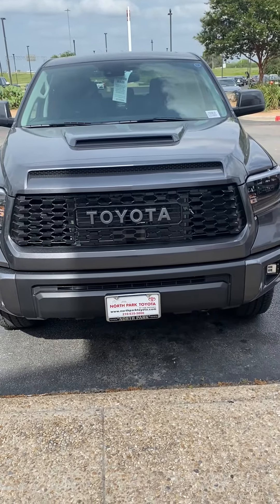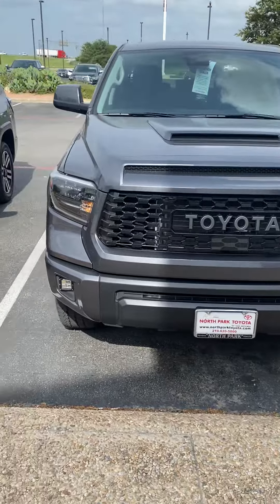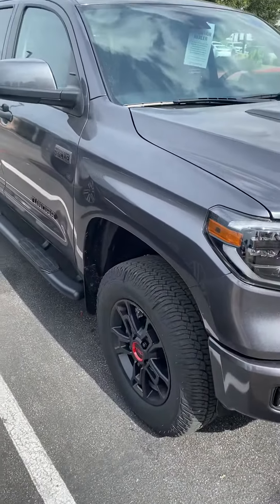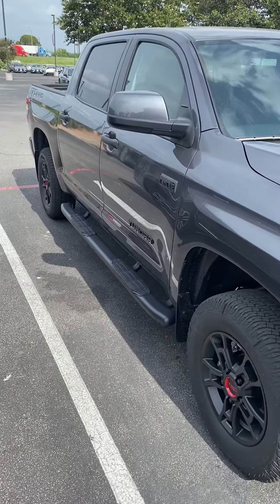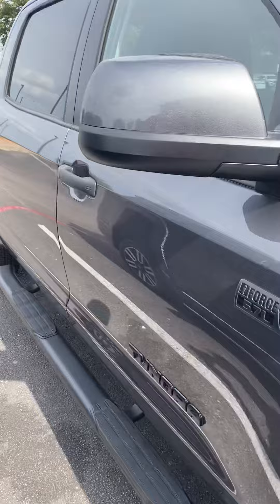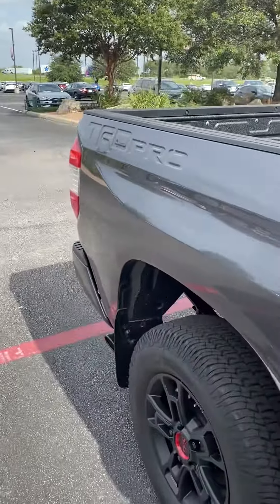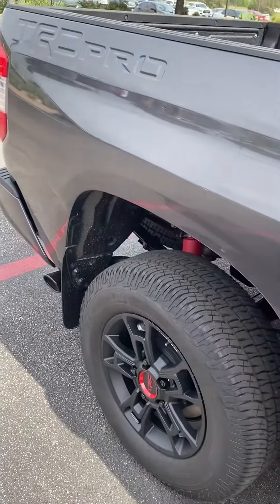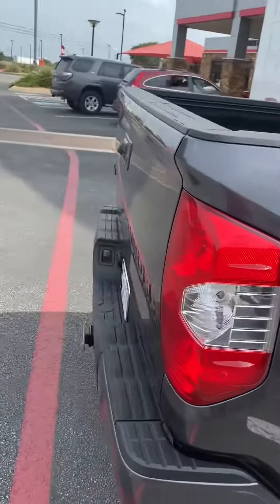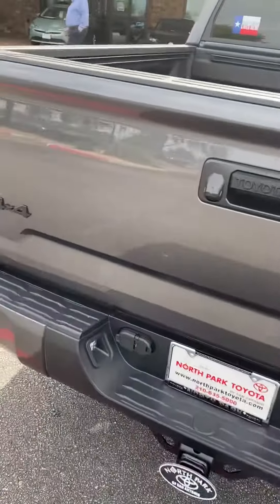I'm Salek with North Park Toyota showcasing a Tundra TRD Pro that we just took in. It was assigned to a customer and the customer decided to buy something else, and then it was orphaned and nobody knew about it until right now. It just arrived and it has no owner, which is very weird nowadays because people are waiting one or two months to get one of these trucks, and it is available right now.